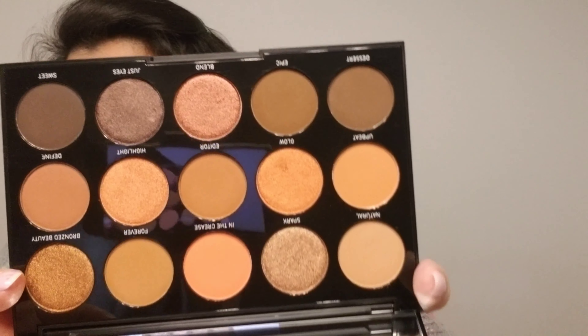The last item in the box is a Morphe palette. It says 'Blend the Rules' and it is the 15D Day Slayer Eyeshadow Palette. Oh my god, I was hoping for this palette — this is amazing! You can see all the copper shades — I love this palette. Let me quickly remove the protective sheet and swatch some of the shimmer shades for you.